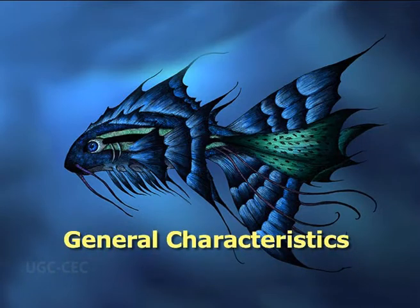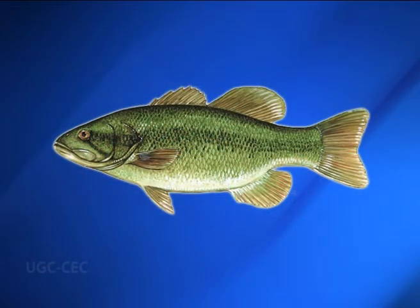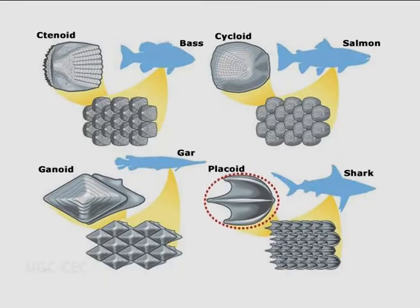General characteristics of fishes. Fishes are aquatic, cold-blooded vertebrates. Their body is divisible into head, trunk and tail. Neck is absent. They have a spindle-shaped body. The body is covered by scales — these are placoid scales, cycloid scales, ctenoid scales, ganoid scales, etc.